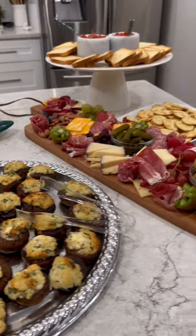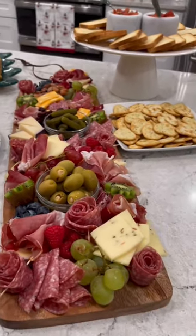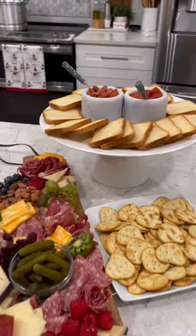A charcuterie board that was originally going to be a Christmas wreath but I ended up making it a little bit larger, and my bruschetta.